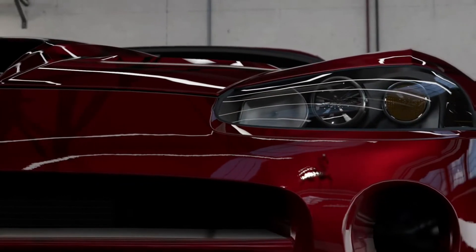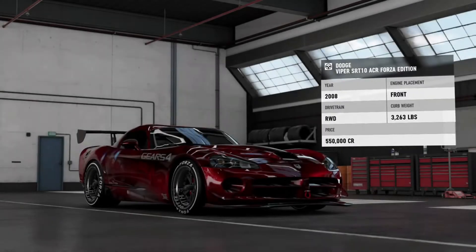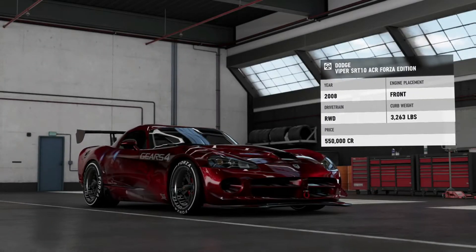Welcome back to another PTG Spotlight. My name is Phil and today we're having a look at the 2008 Dodge Viper SRT-10 ACR Forza Edition.